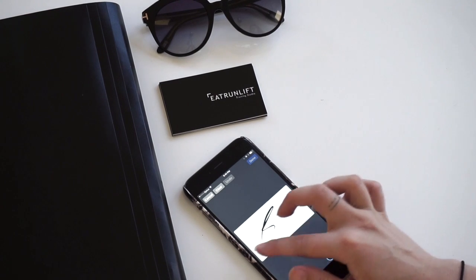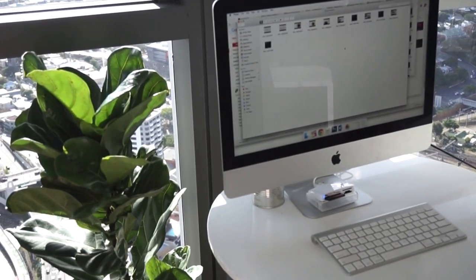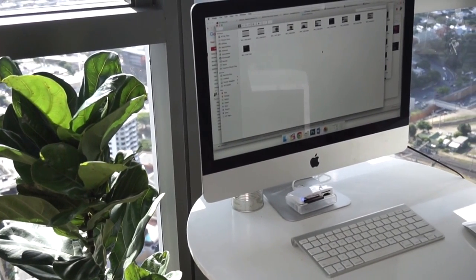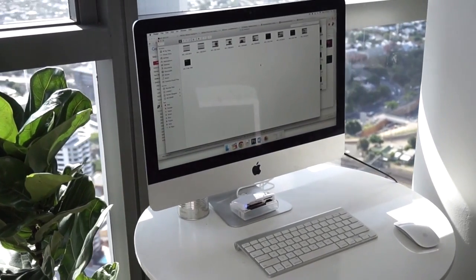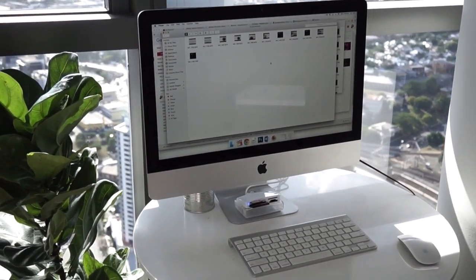Hey everyone, welcome back to another little catch-up in the minimalism series. Today we're talking about going paperless. For myself personally I have my uni books and my organization notebook that are made out of paper — everything else I've been trying to reduce down as much as I can, so these are some tips that I have for you.